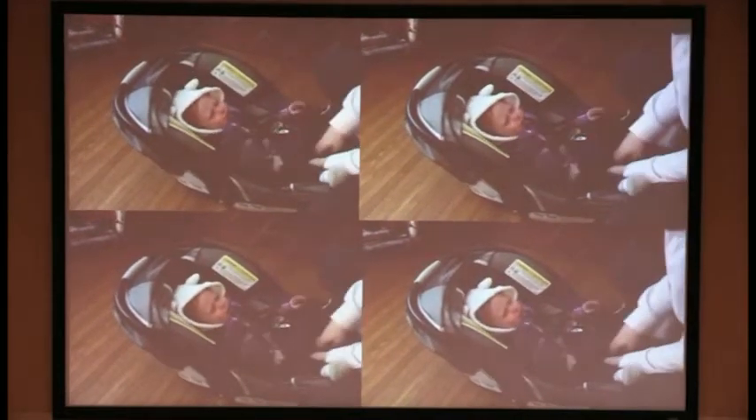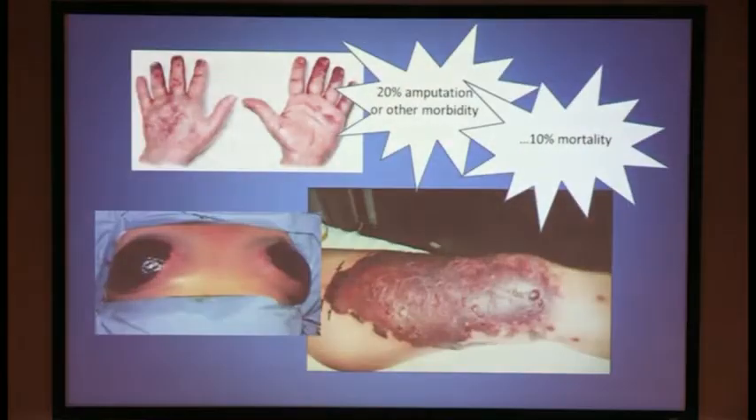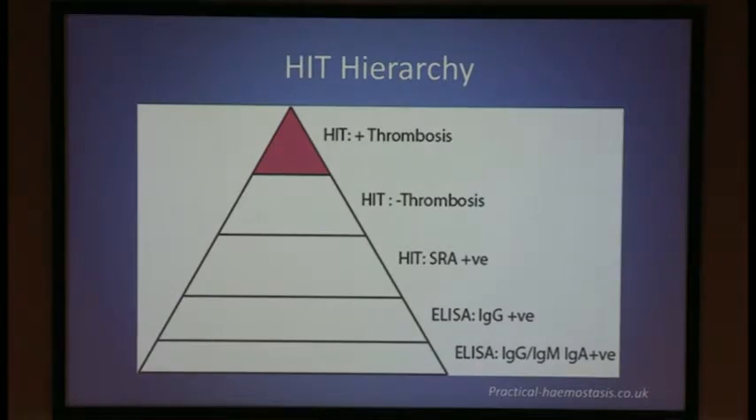Here we have unregulated, activated platelets. The consequences can be devastating — arterial thrombosis, skin necrosis, and amputation, with high morbidity and high mortality. Not all HIT antibodies lead to thrombosis. This pyramid illustrates that in a broader group the antibodies are formed, but only a smaller percentage actually develops thrombocytopenia, and an even smaller group develops thrombosis.